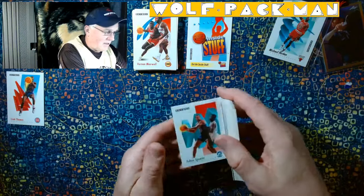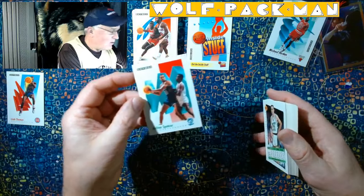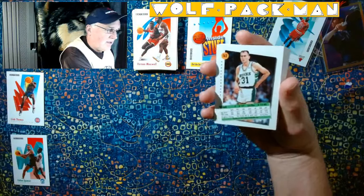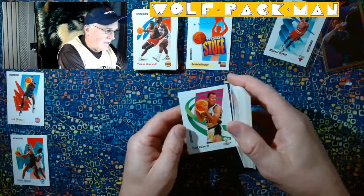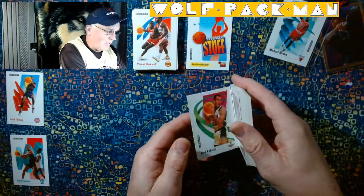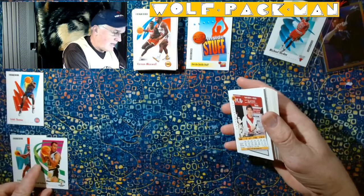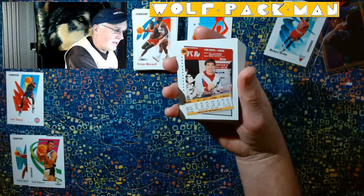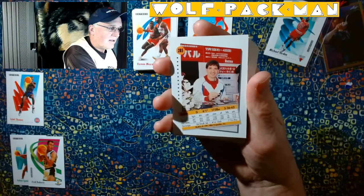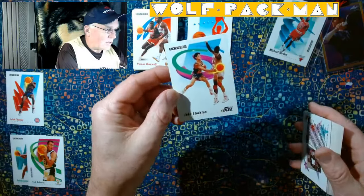Felton Spencer. And I like that they've got another player on there. They only put the last name on the front — Fred Roberts. But they have cool pictures on the cards. Oh look, that's John Stockton. I wonder where he is there. He's obviously signing autographs. What a cool card.